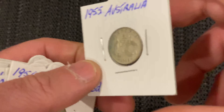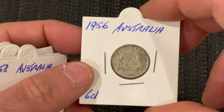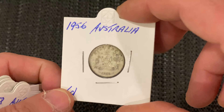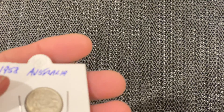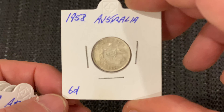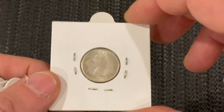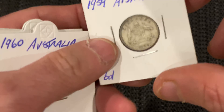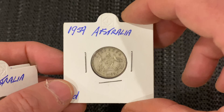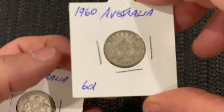Okay, that's a 1955. It all depends on what grade you're aiming for. I'm sort of aiming for average — good to fine — within my budget. That's a 1956. Maybe when I win Lotto I'll go for uncirculated. Okay, 1958 — that's pretty close to extremely fine, this one. 1959, another 1959, and this is a 1960.